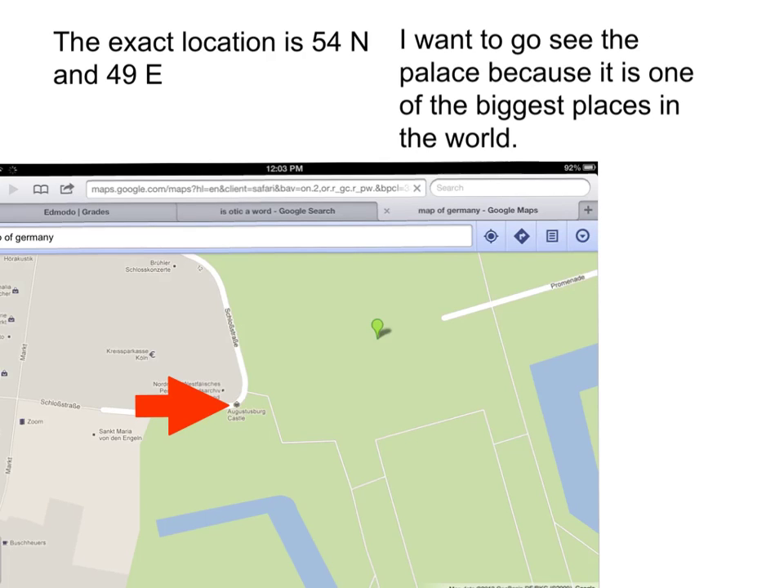The Palace of Augustusburg is in Germany. The exact location is 54 degrees north latitude and 49 degrees east longitude. It is near the city of Brühl.